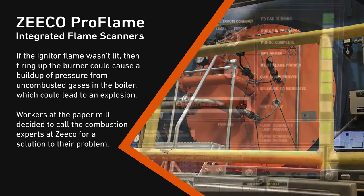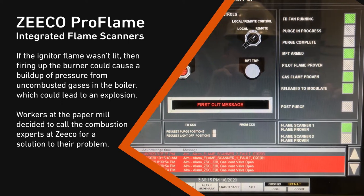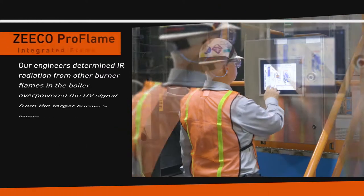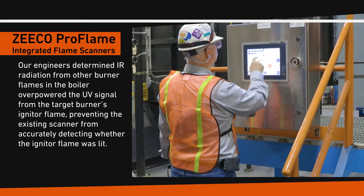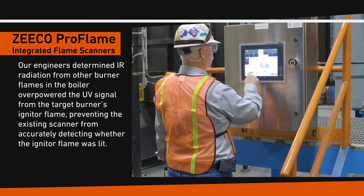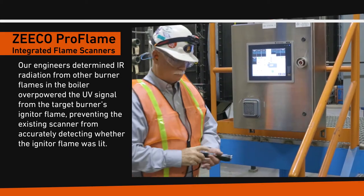Workers at the paper mill decided to call the combustion experts at Zico for a solution to their problem. Our engineers determined IR radiation from other burner flames in the boiler overpowered the UV signal from the target burner's igniter flame, preventing the existing scanner from accurately detecting whether the igniter flame was lit.